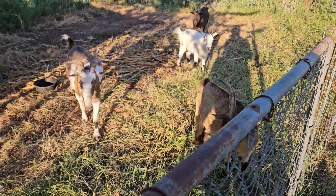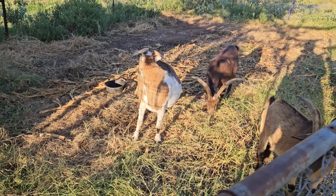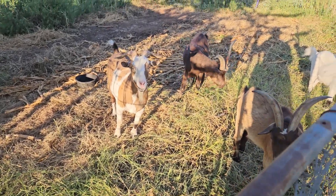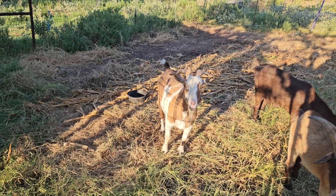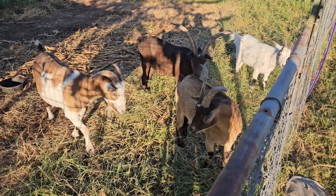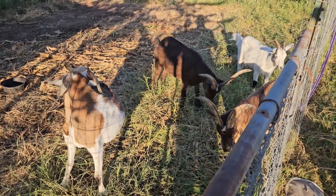We've got the goats in the garden spot where we had the squash, corn, okra, and some other stuff. It kind of got overgrown a little bit, but we're going to let them eat it down, lay down a little fertilizer, then come back in with some more cardboard and mulch to get it ready for fall planting. Yeah, never thought I'd have goats, but the wife made it happen.